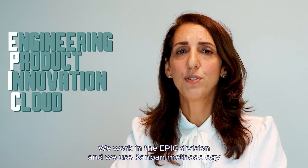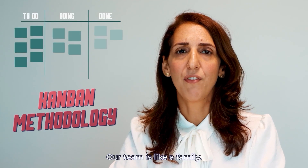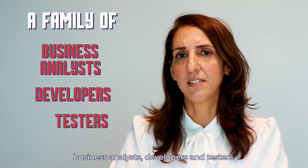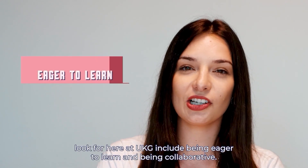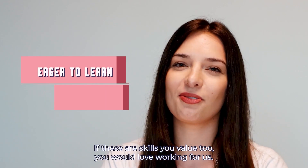We work in the epic division, and we use common methodology to organize our work and our releases. Our team is like a family. We work hand-in-hand with business analysts, developers, and testers. We will contribute to deliver quality products to our customers. Some of the soft skills we look for here at UKG include being eager to learn and being collaborative. If these are skills you value too, you would love working for us.